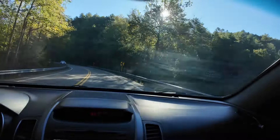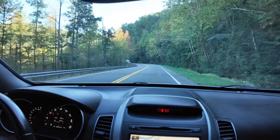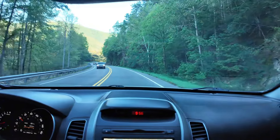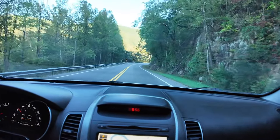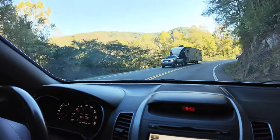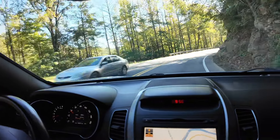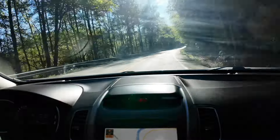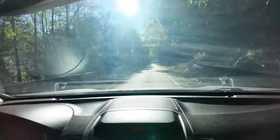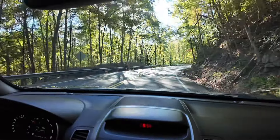We live down past Maryville in Tennessee, so it's real close for us to come up here. We come up through Maryville and go through this section of road — highway 321 — which some people mistake for the loop, but it's actually not. This is called Hatcher's Cut. You can see all the rock formations over here on the right side — they had to cut this stretch of road right out of the mountain. The locals call it Hatcher's Cut.